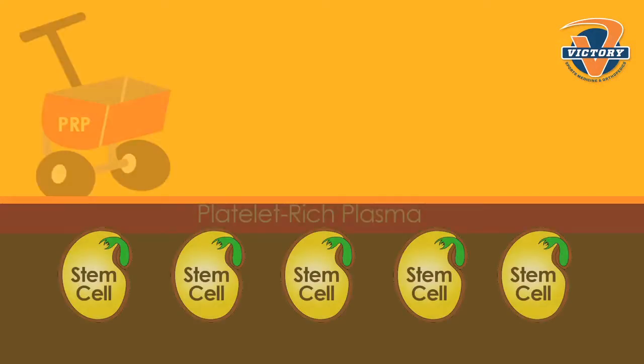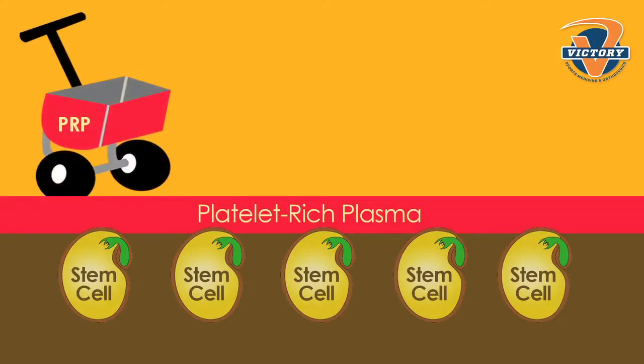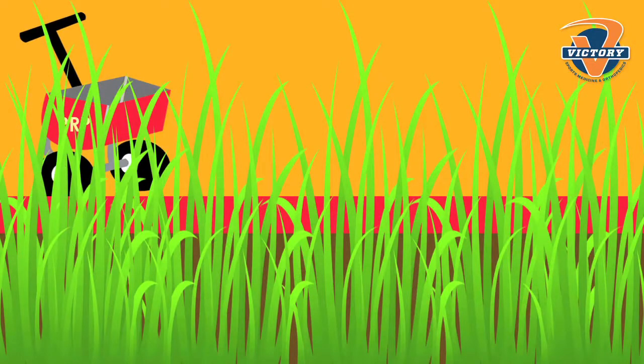One way to think about it is that stem cells are kind of like grass seed and PRP is kind of like fertilizer. If you have an area of your lawn that's damaged and you put just grass seed on, the grass seed will usually grow but it'll take time — you'll have to water it and take care of it. But if you add fertilizer to it, it'll grow faster. Or if you just add fertilizer, it'll take longer to grow.